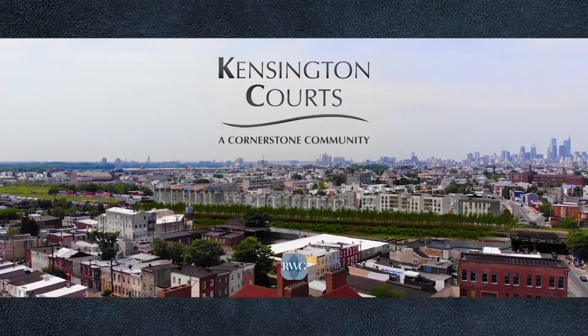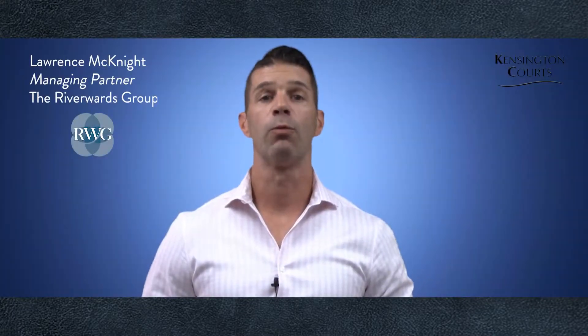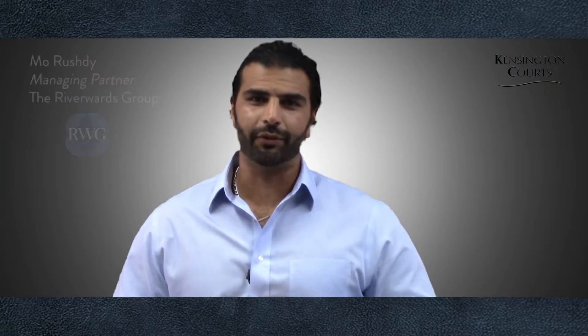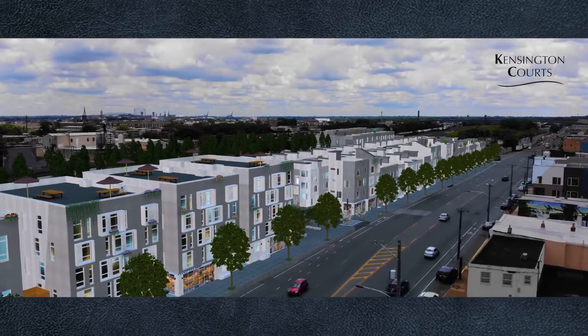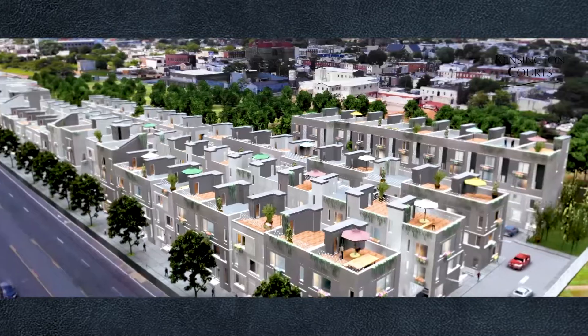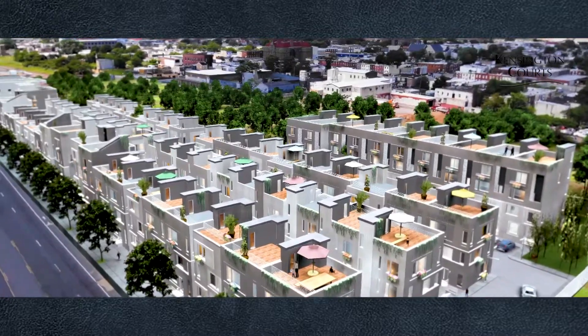Hello and welcome to Kensington Courts. My name is Lawrence McKnight and I'm with the River Wards Group. My name is Mo Rushdie. I'm from the River Wards Group and I'm here today to present to you Kensington Courts, a unique 155-unit development and 12,000 square feet of commercial space in East Kensington on the corner of Frankfurt and Lehigh.